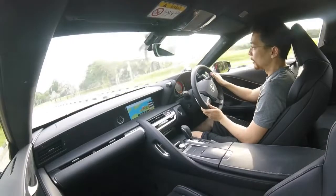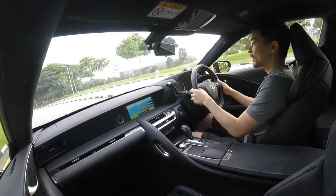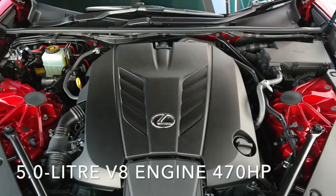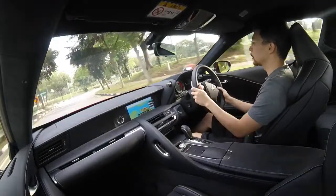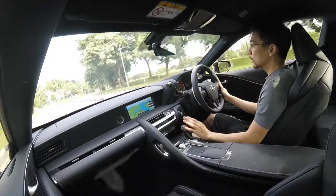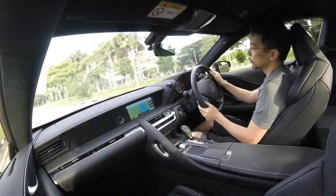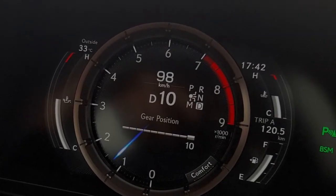It's very controllable — I wouldn't say it's super sharp. You're not going to take the LC to the track, though you could. It's more for B-roads and open highways, having that big burst of power on hand all the time. Another cool thing about this car is it debuts Lexus's 10-speed gearbox. Just because it's got 10 speeds doesn't mean it's good, but it is good because it does everything you want.